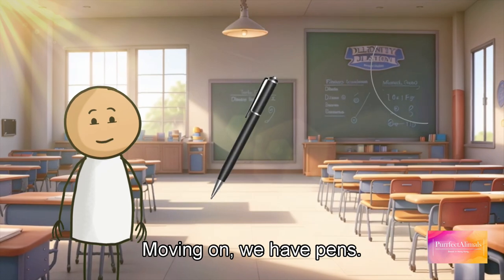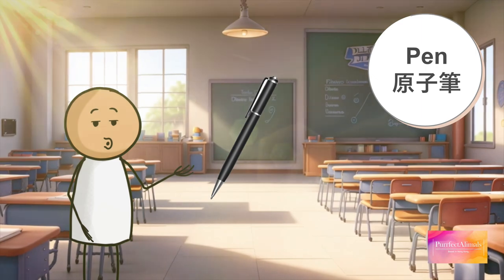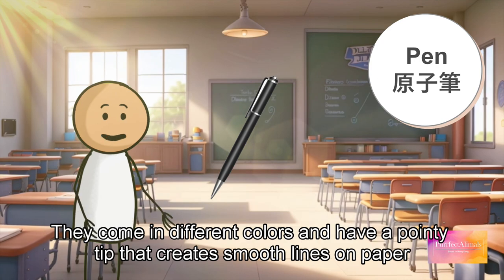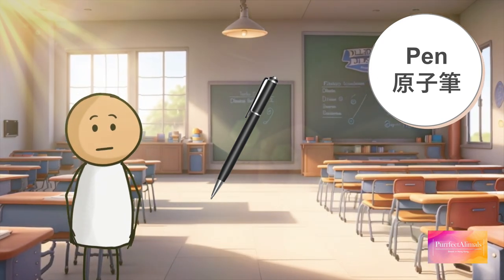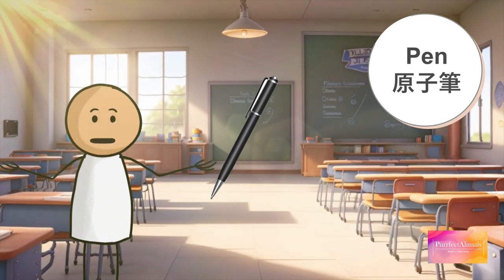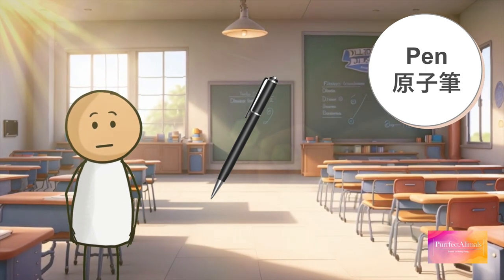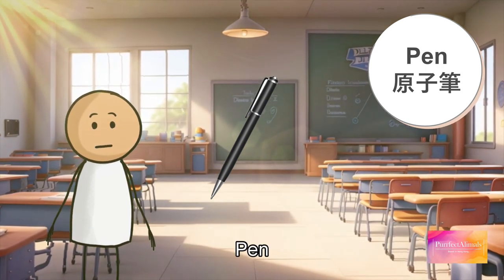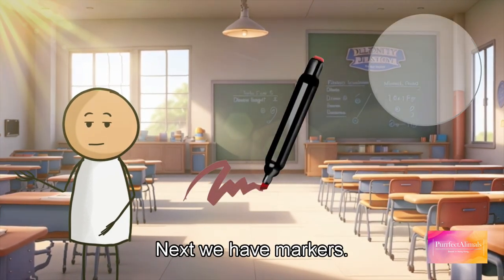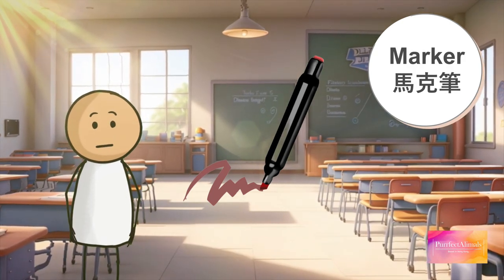Moving on, we have pens. Pens are special tools that use ink to write. They come in different colors and have a pointy tip that creates smooth lines on paper. Pens are great for writing neatly and making your work look fancy. Now repeat after me: pen, pen, pen.